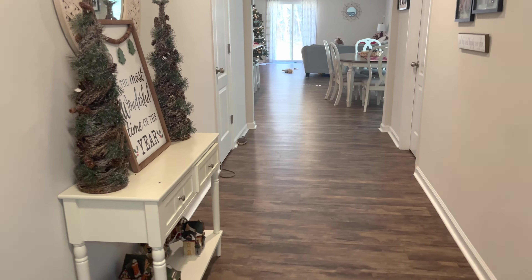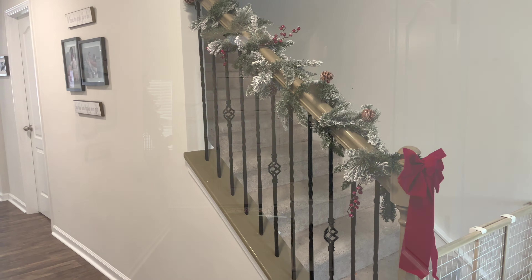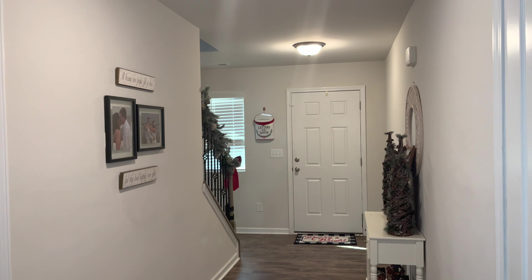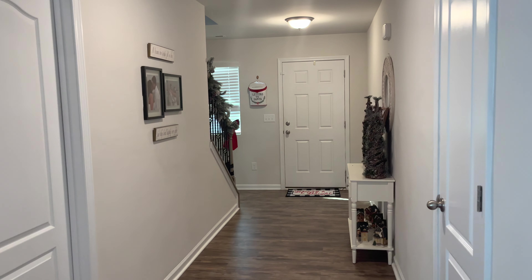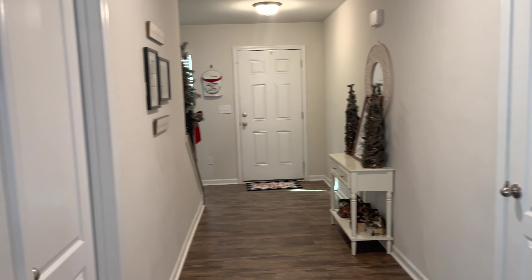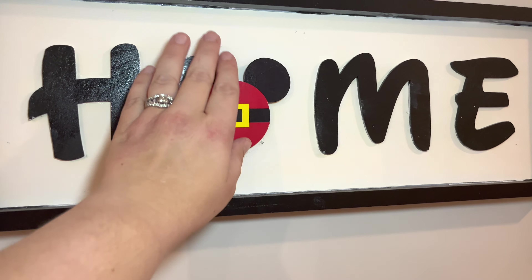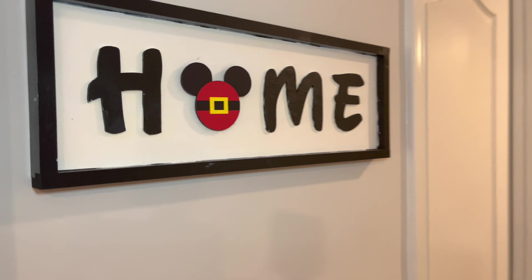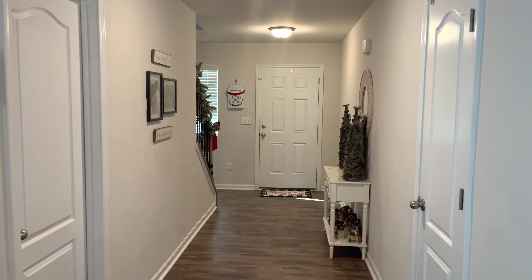So that is our entryway and I'm obsessed with how it turned out. Here's one more view from sort of standing in the kitchen — I just feel like it looks so holiday-ish and welcoming when guests come in the front door. And then just on the corner here, we have this home sign where you can swap out the Mickey's, and we just put the Christmas one on there.